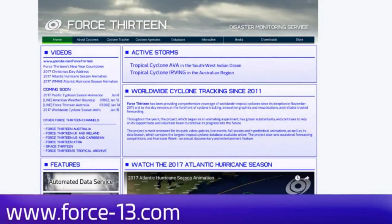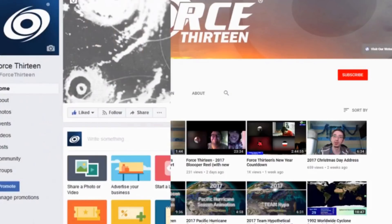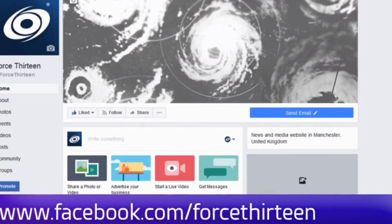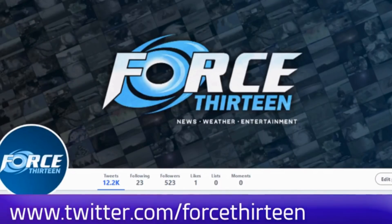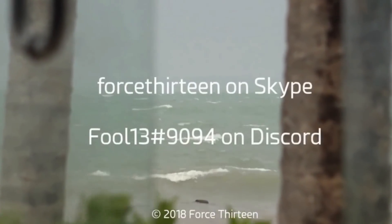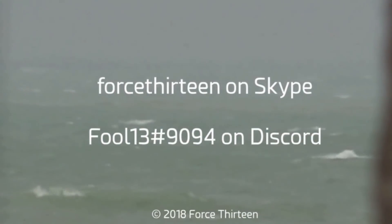You can follow Force 13's outlets: the website Force13.com, which has had a revamp and is still under reconstruction, but take a look. Also on YouTube — if you haven't subscribed, that might be a good idea. Visit Force13, or find us on Facebook under the same name where you can like us. You can also follow us on Twitter — search Force13. You can also add Force13 on Skype, or my personal account on Discord at extension 9094.